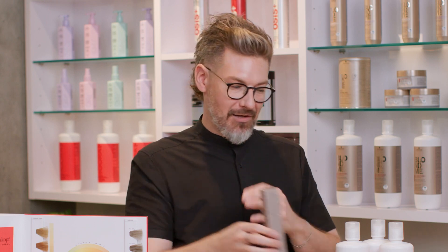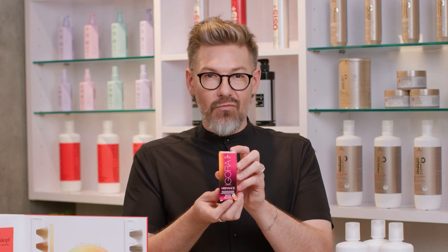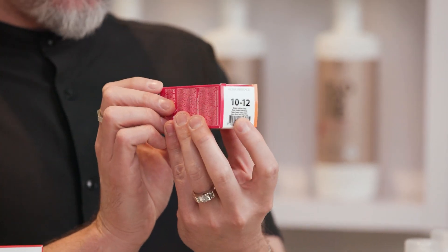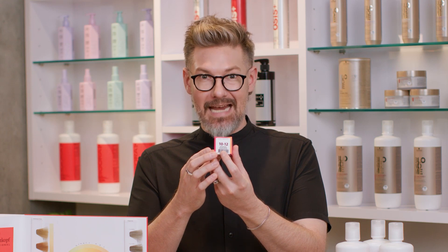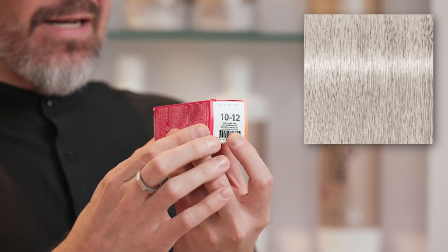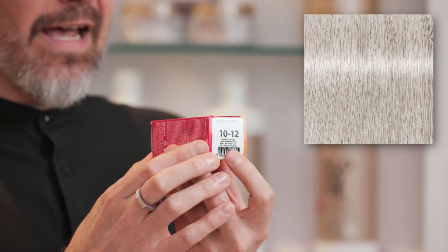Let's do one more example. This is our Agora Vibrance range — it's our demi-permanent line. The Agora range follows the entire numbering system exactly the same. These happen to be a brand new addition to our portfolio as of September 2022: our true level 10 toners. What comes before the dash? The 10 — meaning this is a true level 10 toner. After the dash you have a 1, which is Sandre, the blue-violet tone direction, and then 2, which rhymes with blue if that helps you. So this would be a level 10 blue-violet blue.